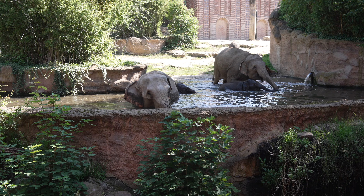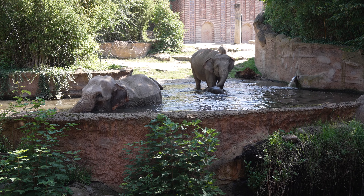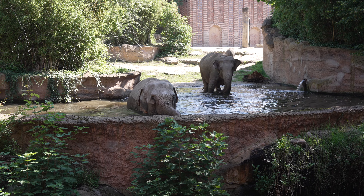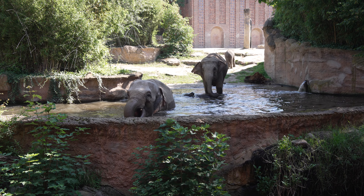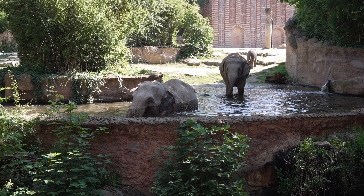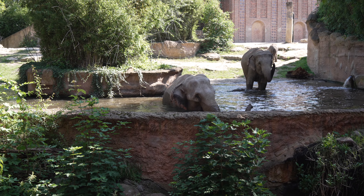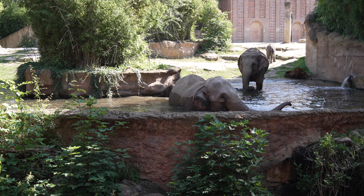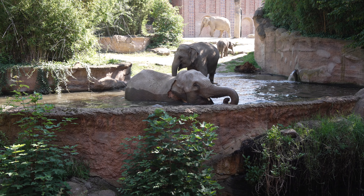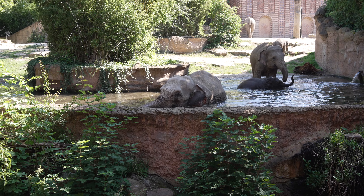Beim afrikanischen Elefanten sieht das ein bisschen anders aus - da gibt es noch bis zu 200.000 Tiere. Das stand ja auch in den letzten Monaten in der Presse. Demzufolge ist klar verteilt, wer vom Aussterben bedroht ist und wer nicht. Warum sind die asiatischen Elefanten bedroht? Sie beanspruchen natürlich viel Lebensraum, und weil die Bevölkerung immer weiter wächst, gibt es Konflikte zwischen Mensch und Tier - und da zieht meist das Tier den Kürzeren.